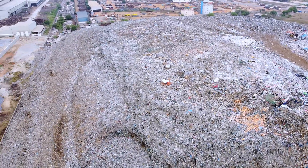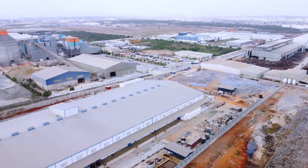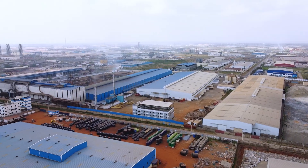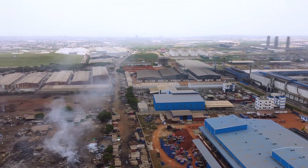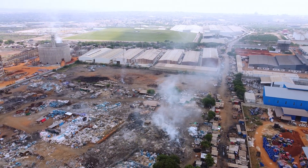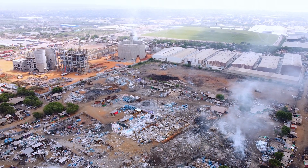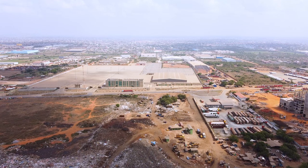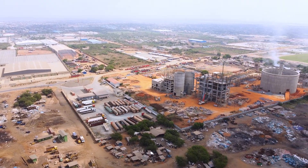Landfills are more than just piles of waste. They emit harmful gases like methane, a potent greenhouse gas contributing to climate change. Burning waste releases toxic chemicals into the air, causing respiratory issues for nearby residents. When it rains, water percolates through the waste, creating leachate — a toxic liquid that can seep into the groundwater and contaminate water sources. This is particularly dangerous for communities and industries reliant on groundwater. Given this risk, the placement of the new landfill raises ethical and environmental questions: is it worth jeopardizing lives and industries for short-term waste management solutions?